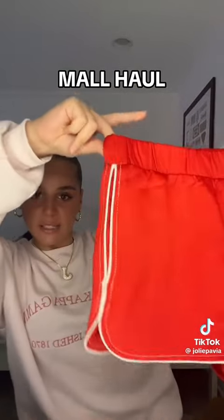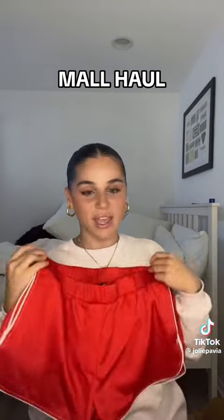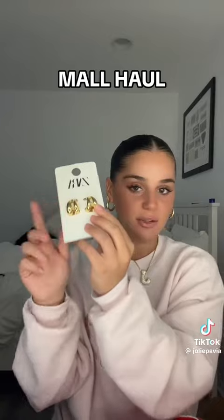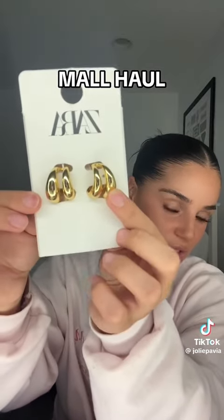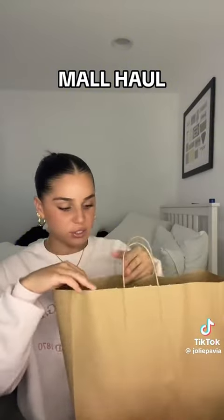I also tried the white ribbed tank in black and loved it, so I got that too, and they had it in an orangey-red. I also got these silk-looking shorts — they kind of look like lifeguard or gym-class shorts, but I think they'll be cute with a white ribbed tank and Sambas.